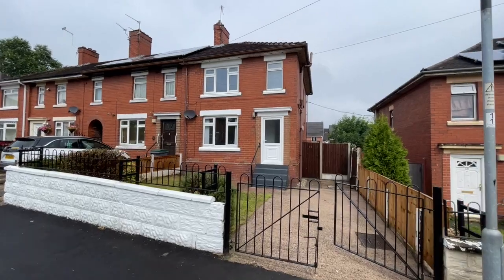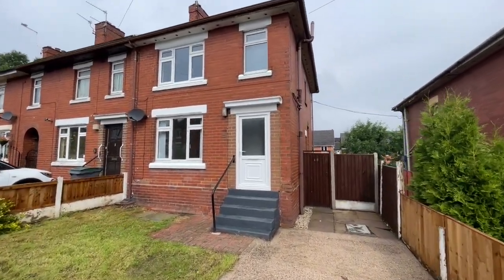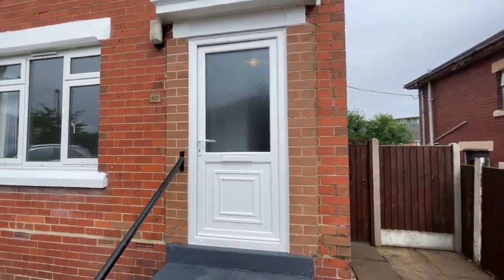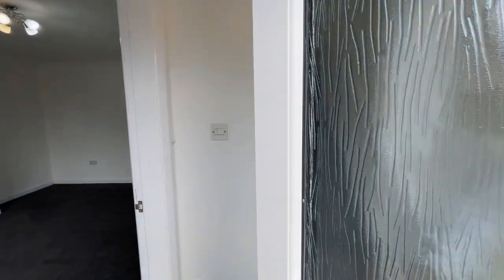This property on Grangerood Road in Myr is absolutely superb and we think it'll tick all your boxes. There's a driveway to the front, a nice tidy front garden, and a UPVC front door — so let's go inside and you'll see what we mean.